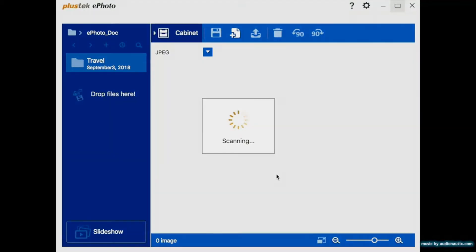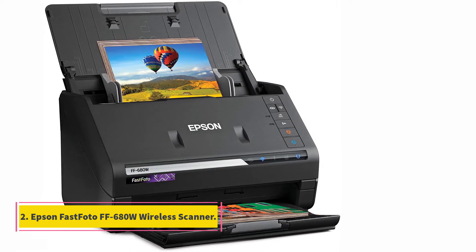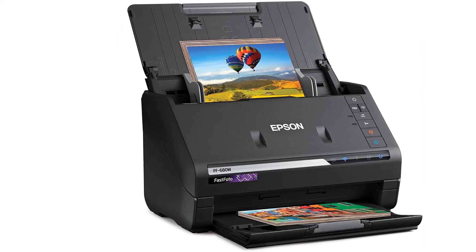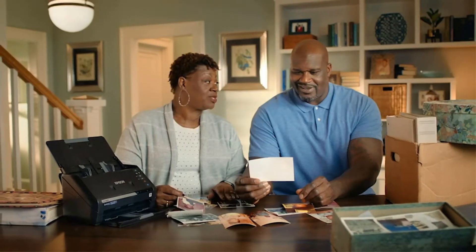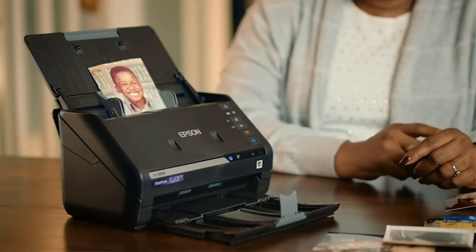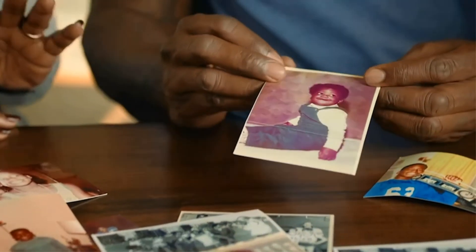At number two: the Epson FastFoto FF-680W wireless scanner. This Epson machine can scan one picture per second and offers crystal-clear resolution and safe-touch technology. This is likely the fastest personal scanner available from a highly reputable company. It has great reviews, incredible scan speeds, excellent features, and a quality, durably-built frame that doesn't take up too much space.